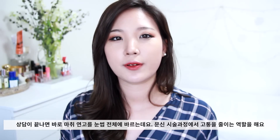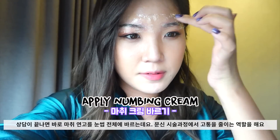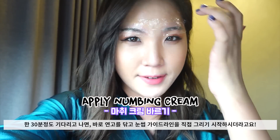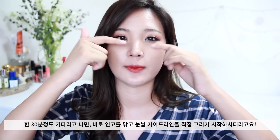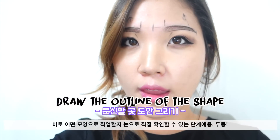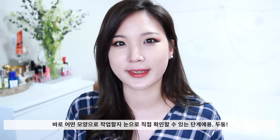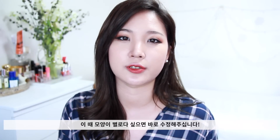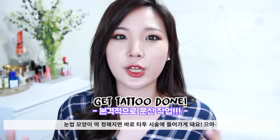The next step is they apply numbing cream on your brows to make it not hurt during the procedure. After the numbing cream, she'll wipe it off and draw the outline of the brow shape she's going to go for. You can get a more precise, more visual idea of what brow shape you're going to get, and she'll make sure it's even and that you're happy about it.